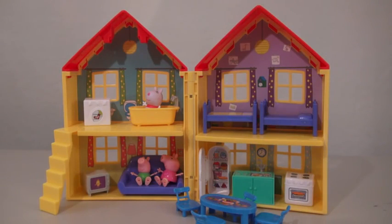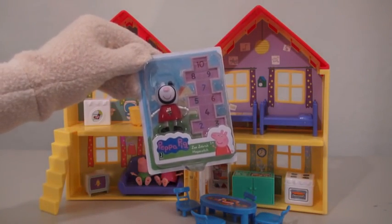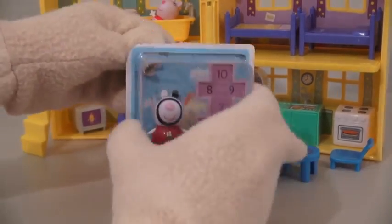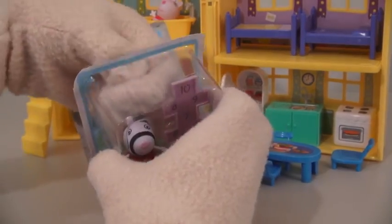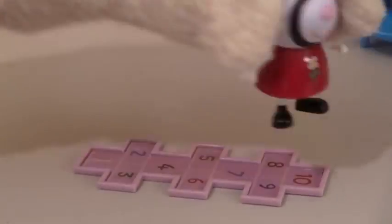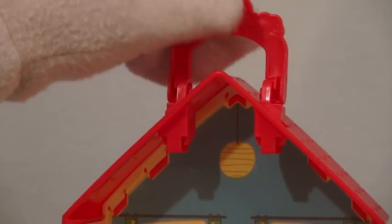There's so much to do with this playset that you might want to pick up more of Peppa's friends! It's Zoe Zebra — Zombie Steve, use your hands! Zoe comes with her own hopscotch board! This playset also comes with a handle so you can pick it up and carry it away!